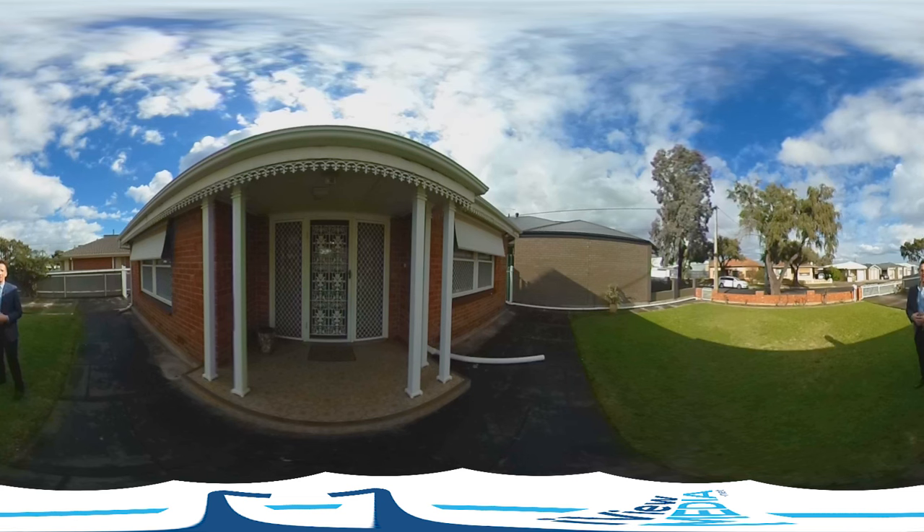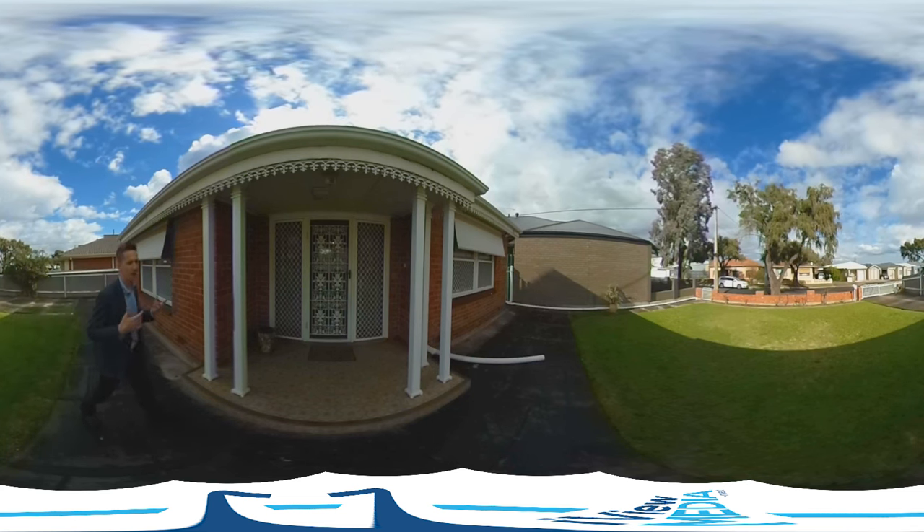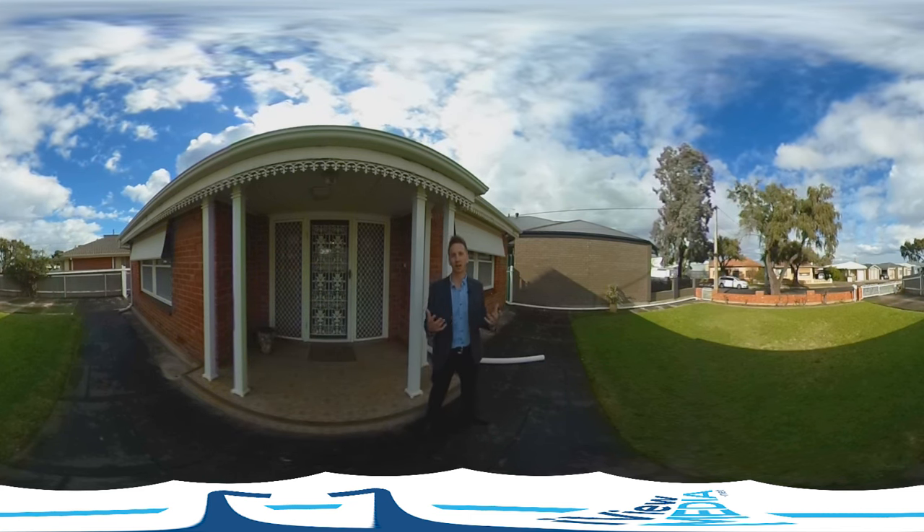Like I said, you maybe don't do it straightaway — maybe just rent it out for a little while, and then down the track you can knock it down and subdivide. Just keep some tenants in as a nice long-term investment.